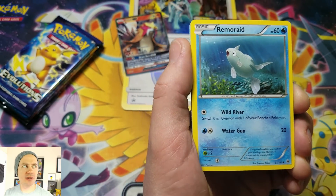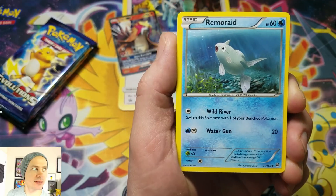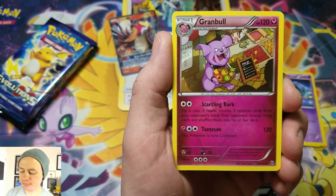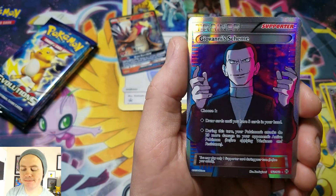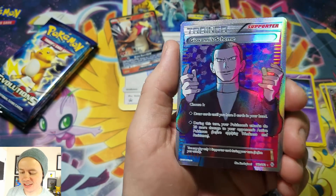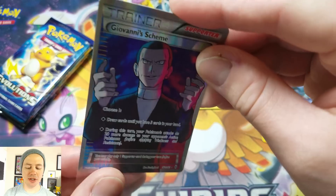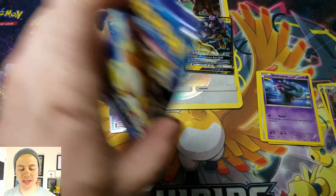Pack one, Breakthrough. We got Remoraid, Cyndaquil, Hoot-Hoot, and Misdreavus. Parallel City, followed by a Granbull, Haunter, Wurmple. Reverse holographic Wurmple. Hoot-Hoot. Giovanni's Scheme — Full Art! That's awesome. First pack magic, my friends. That thing is cut beautifully too, borders look great. Love me some Full Arts. Great start, my friends!